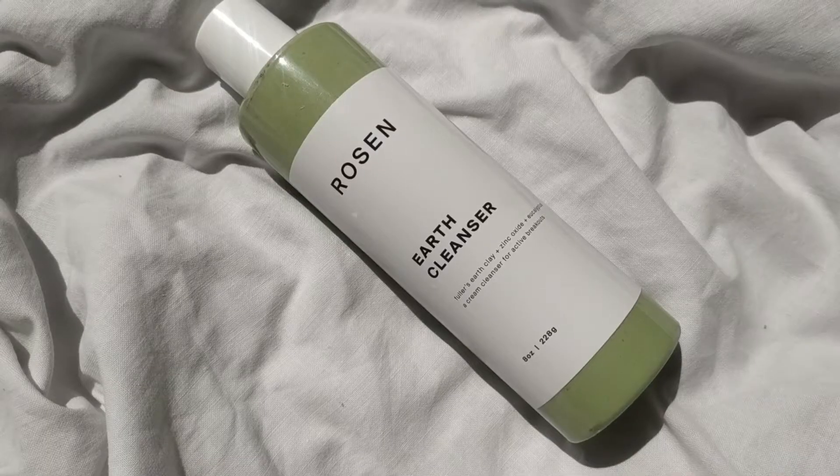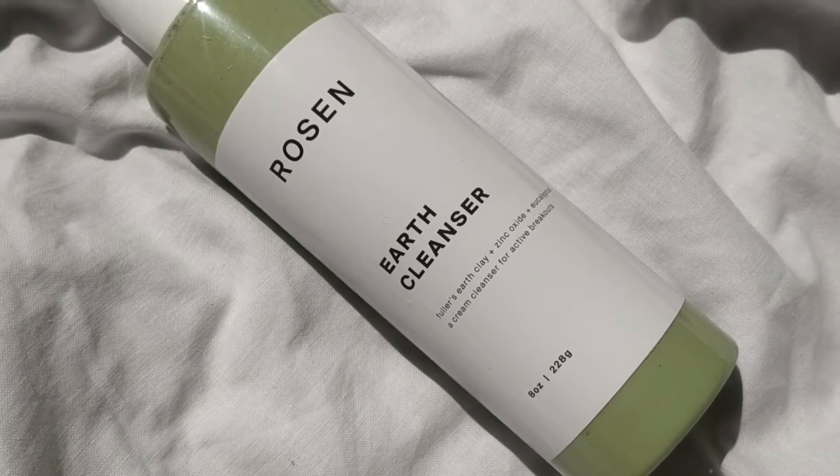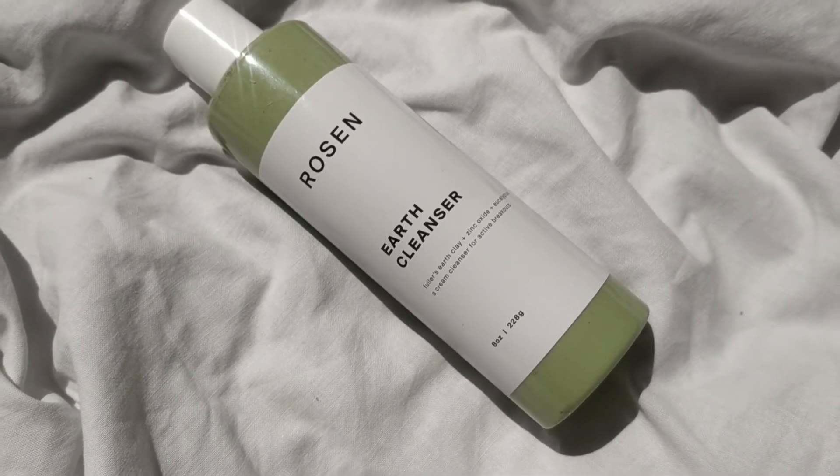I'm going to test out the cleanser first. This is the Roseanne Earth Cleanser, and the packaging is so beautiful. I love this green shade — this pastel green. I am in love with this shade so much, and honestly just by looking at the packaging, I'm automatically drawn to this skincare brand.